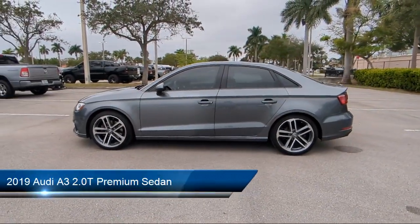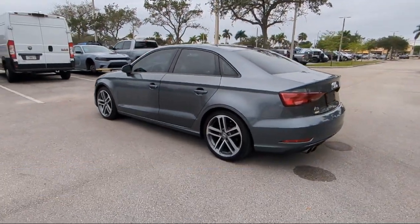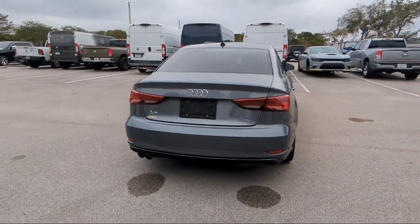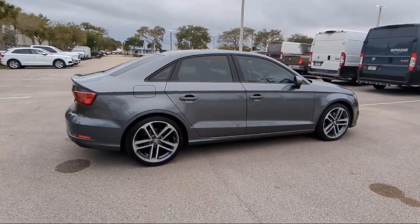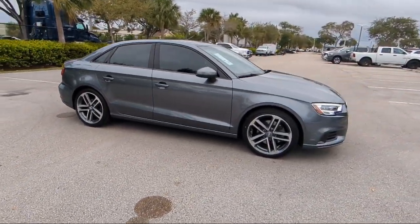It comes equipped with a leather steering wheel with auto tilt-away, rain-sensitive windshield wipers, keyless entry, outside temperature display, rear-view camera, heated front seats, Sirius XM satellite radio, rear seat center armrest, alloy wheels, electronic stability control, and has less than 35,000 miles on the odometer.